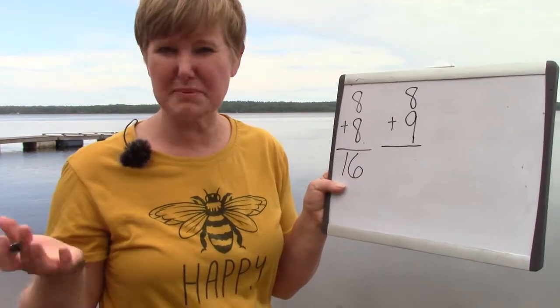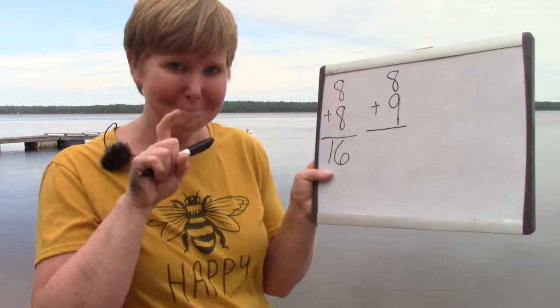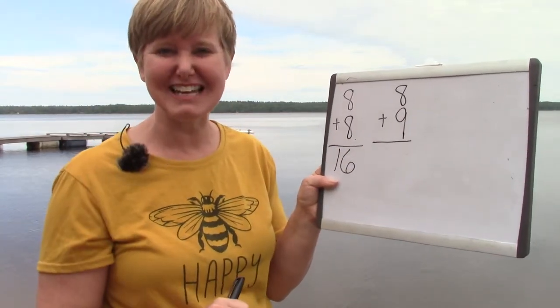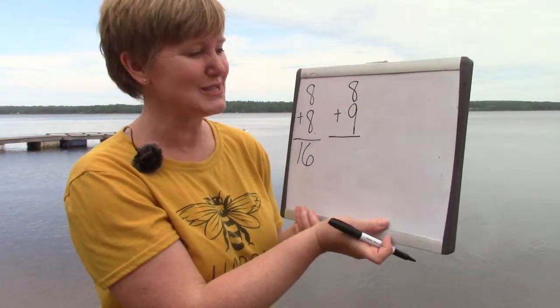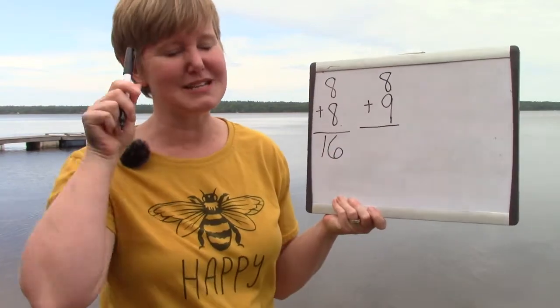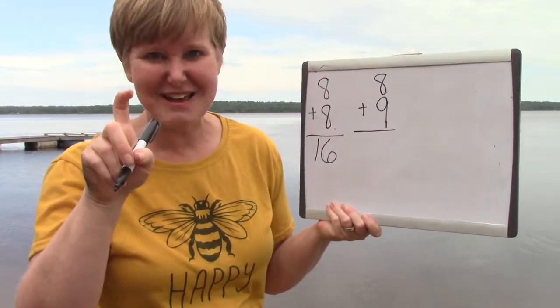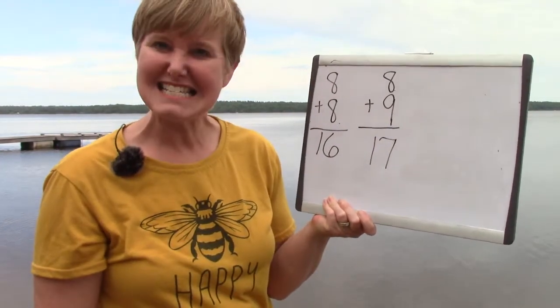Well, eight plus nine is going to be one more than eight plus eight, because nine is one more than eight. To solve eight plus nine, we can find our smallest number — eight — and we can double it. Eight plus eight is sixteen, and then add one more. So our answer is seventeen.